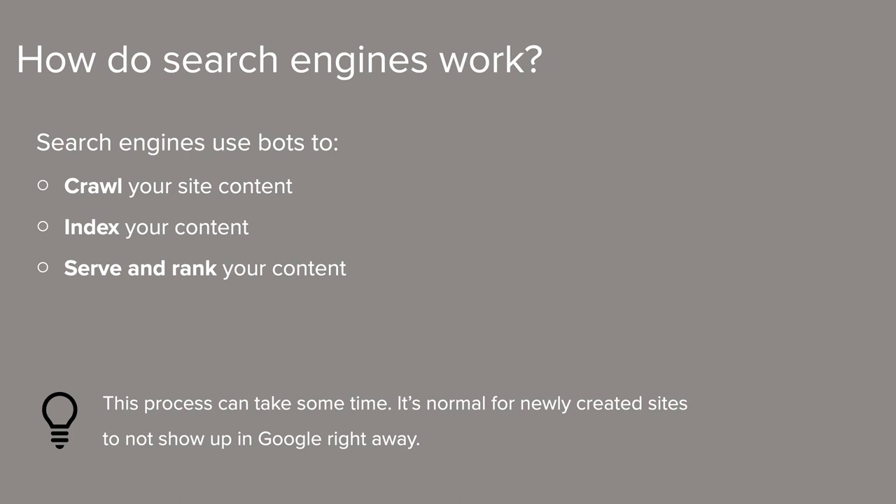The second step is indexing, when search engines analyze the pages on your site to understand the content on them and catalog the photos and videos on those pages. That information is stored into what's called the Google index, which is a huge database stored across many computers around the globe. And finally, the last step of the process is called serving and ranking. This process is directly related to the search terms people use in their queries and how a search engine will serve and rank your content. This is where a good SEO strategy will come into play.